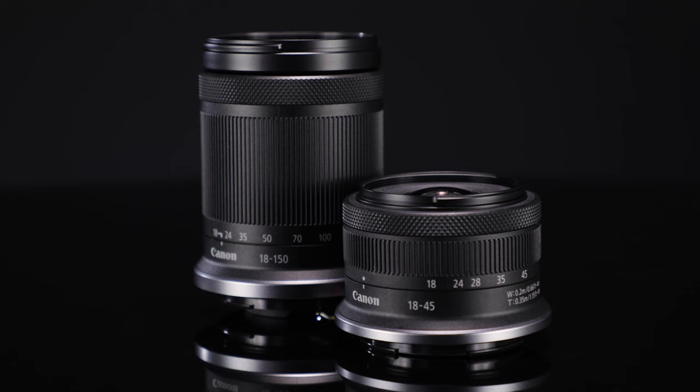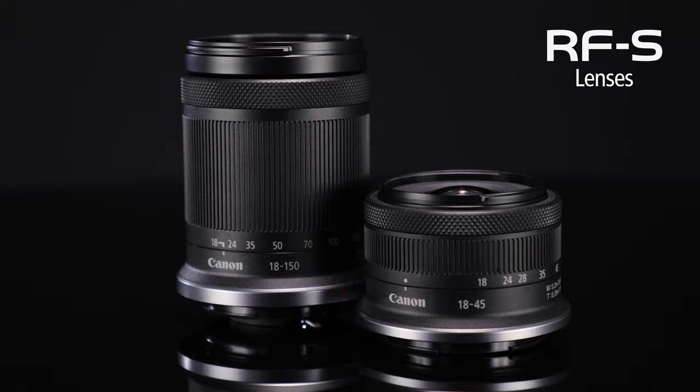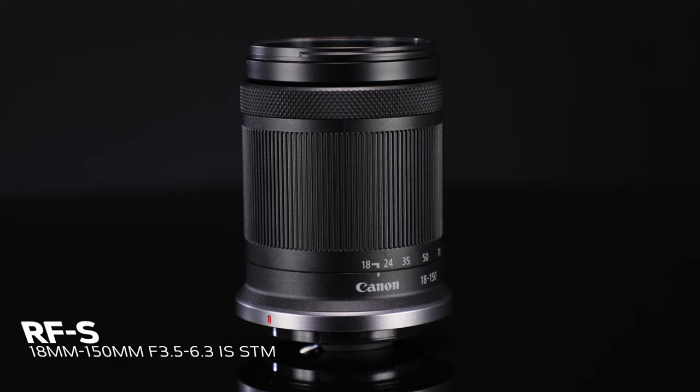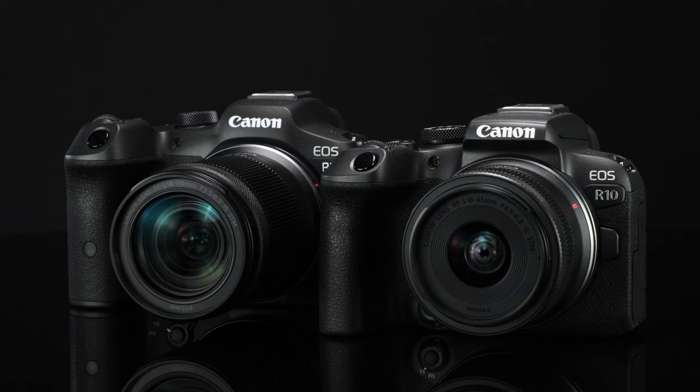Expanding on our current full-frame RF lens lineup, we simultaneously introduce the Canon RF-S lens line, dedicated to the smaller APS-C image sensor. The RF-S 18-45mm and RF-S 18-150mm lenses are extremely compact, image-stabilized standard zooms, which attach directly to the RF lens mount on the EOS R10.